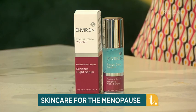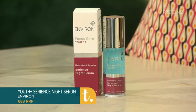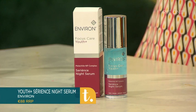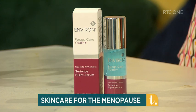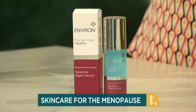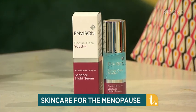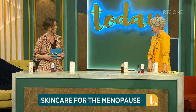This is Environ's Seriense Night Serum. At this stage in life, many women experience increased levels of stress, and stress is not good for your skin — it causes inflammation, it's not good for your collagen and not good for your skin barrier. Environ founder Dr. Des Fernandes came up trumps with this one. It's an award-winning, innovative advanced overnight serum that's essentially going to stress-proof your skin, improve its luminosity, improve any redness or irritation that might be present.